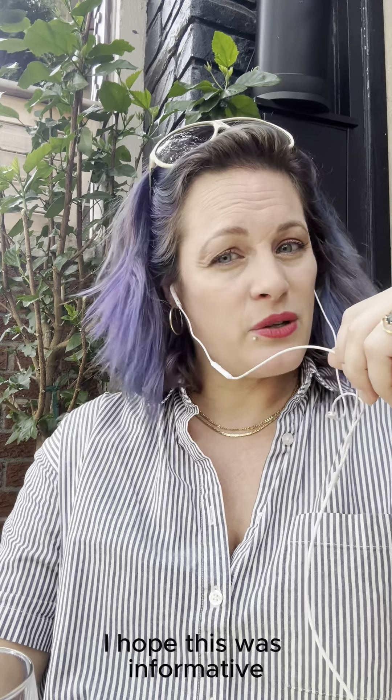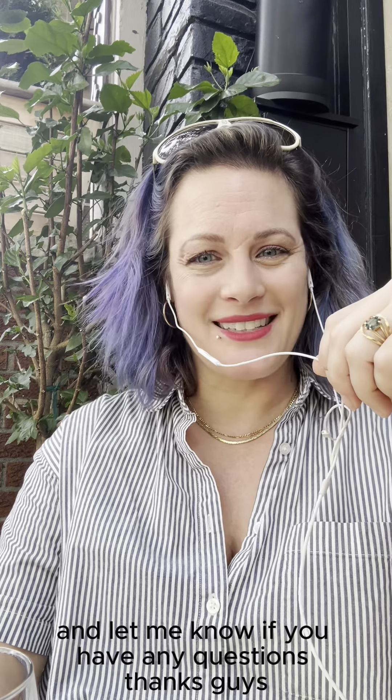Thanks for watching — I hope this was informative. Let me know if you have any questions. Thanks, guys!